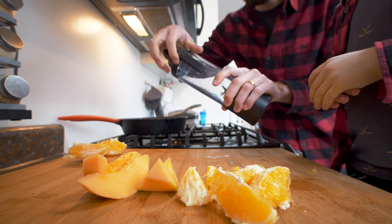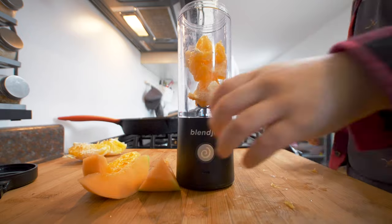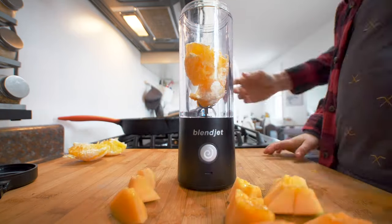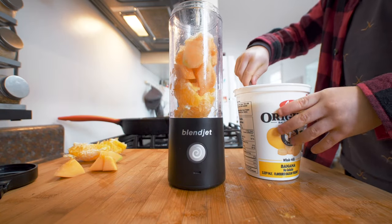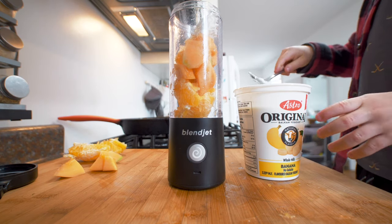So let's put some food in the blender. One spoon of yogurt — maybe two.